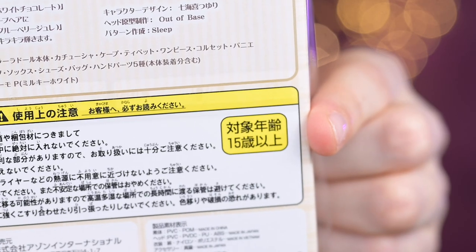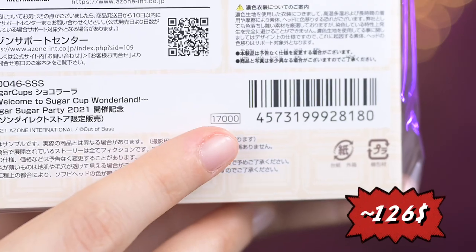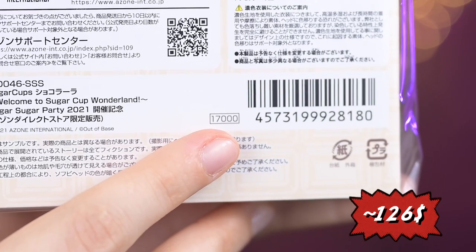The doll is, as always, for people 15 years and up. Her price was 17,000 yen on the day of release.